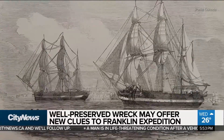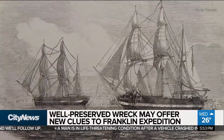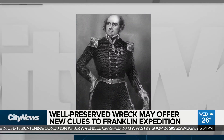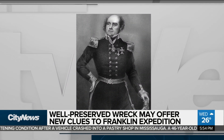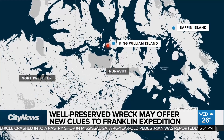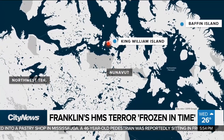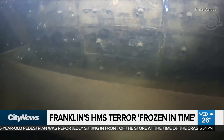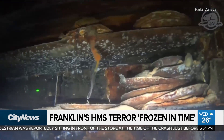The fabled ship was one of two that set sail from England in search of a Northwest Passage around 1845. Commander Sir John Franklin and his men never returned. Beneath the cold waters of Terror Bay off King William Island in Nunavut, with nearly no natural light and buried under deep sediment, those papers have been essentially frozen in time for nearly two centuries.